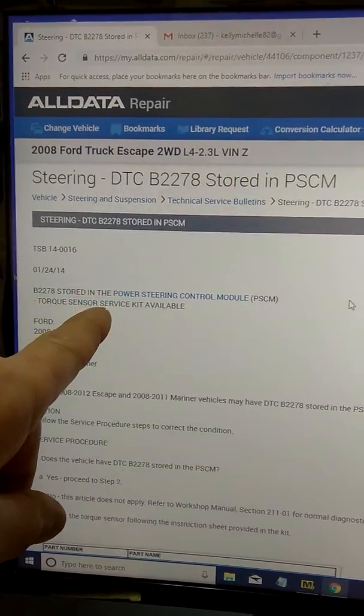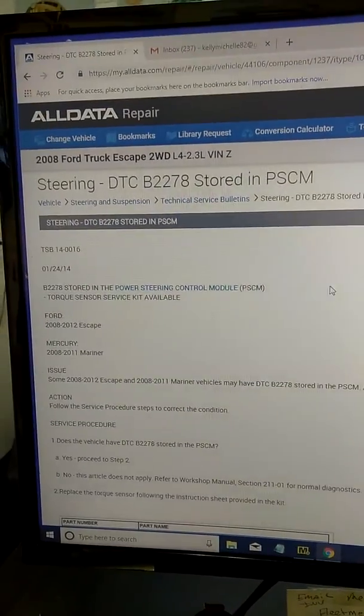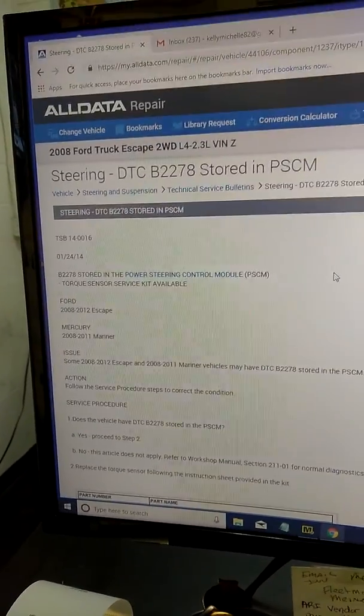So B2278 PSCM is stored in the power steering control module. The code was for a steering torque sensor circuit problem.